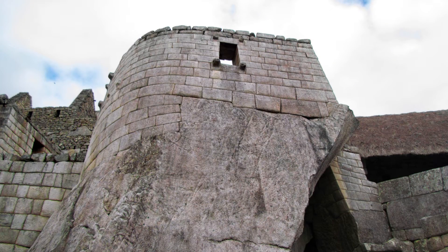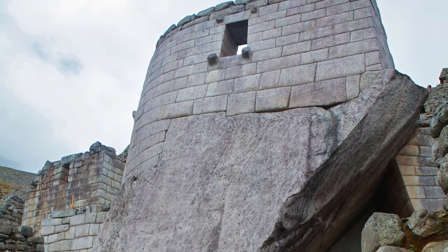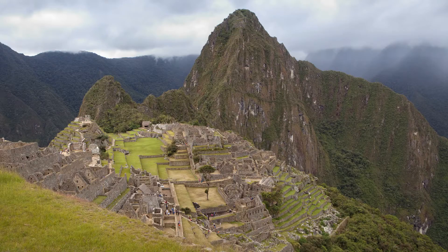It holds no mummies, no tombs, no burial artifacts. What it does hold is one of the finest examples of architectural Incan stonework at any site, Machu Picchu or otherwise.